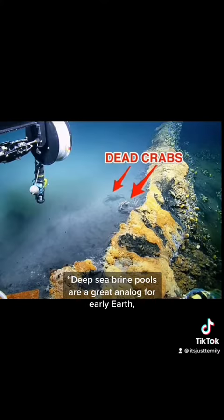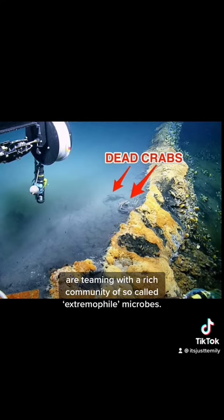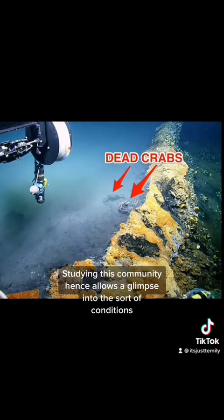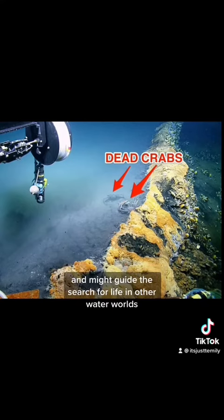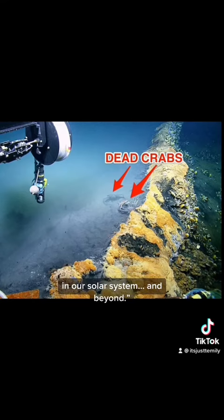Deep sea brine pools are a great analog for early Earth, and despite being devoid of oxygen and hypersaline, are teeming with a rich community of so-called extremophile microbes. Studying this community allows a glimpse into the sort of conditions where life first appeared on our planet, and might guide the search for life in other water worlds in our solar system and beyond.